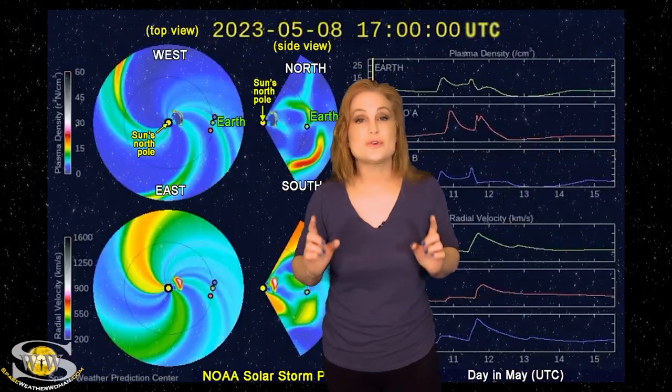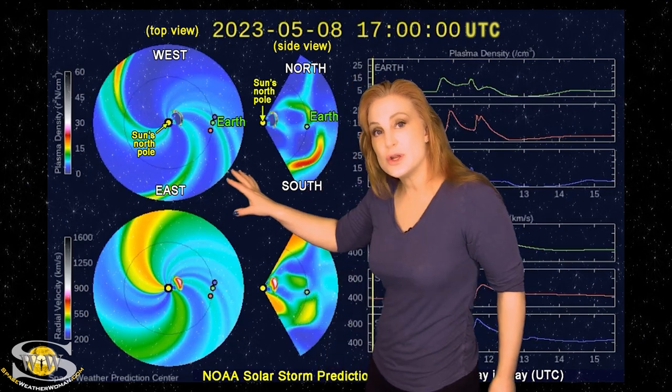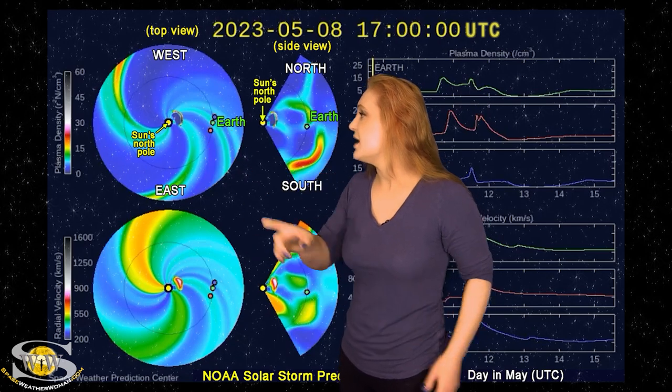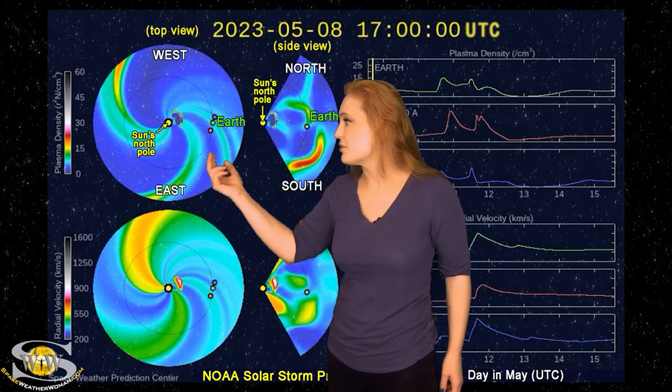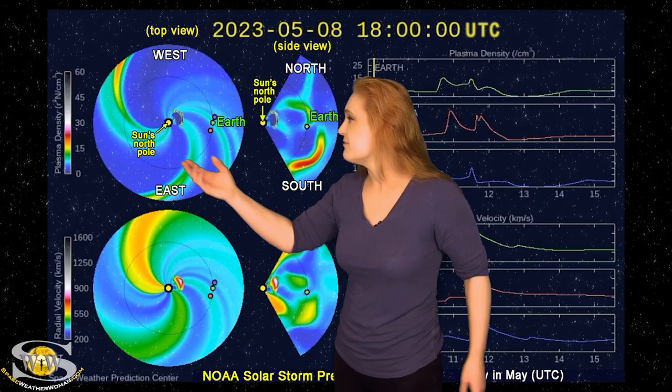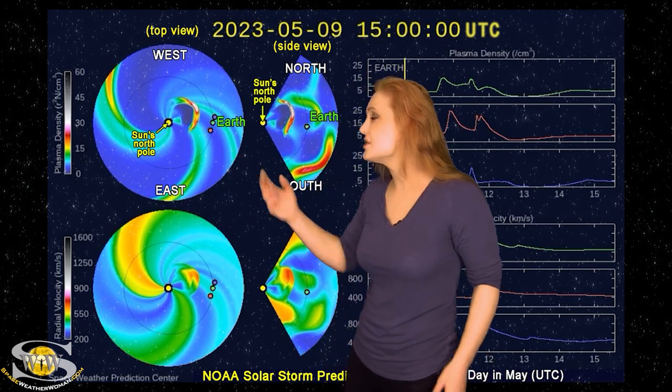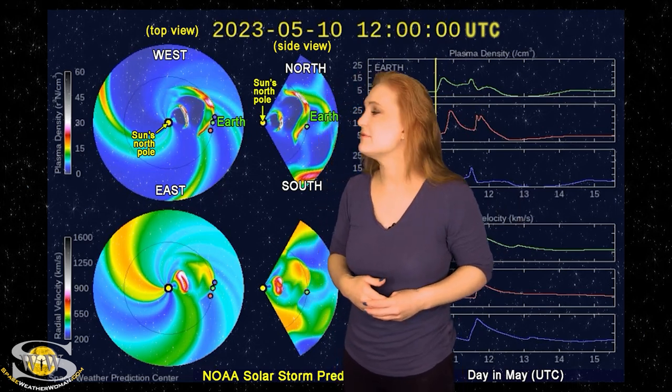Returning to those Earth-directed solar storms, we switch to our solar storm prediction model, Enlil — this is NOAA's version of the model. The top panel is density, the bottom panel is velocity, and you're looking down at the sun from the North Pole with Earth off to the right. The first solar storm — launched late on the 7th into the 8th — has already been hitting Earth over the last 24 hours, bumping us up to storm levels periodically, but for the most part it's kind of a sideswipe, going mainly to the west of Earth.